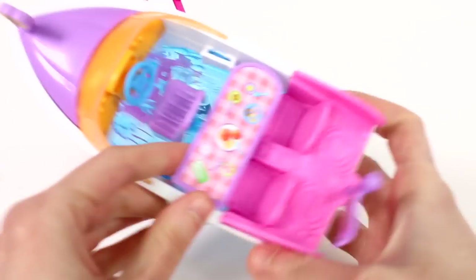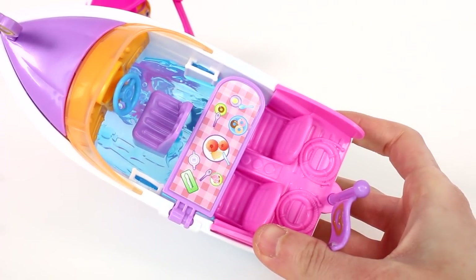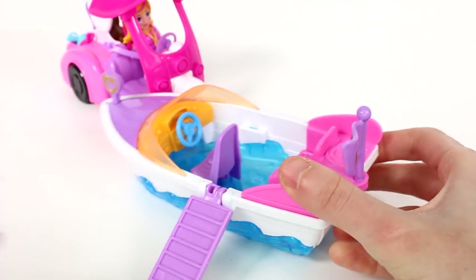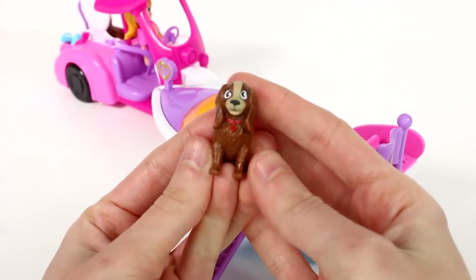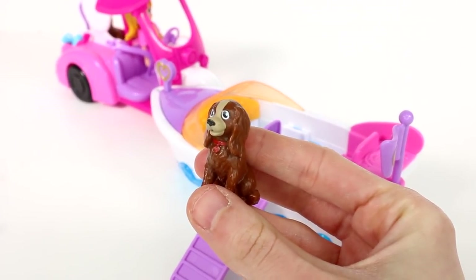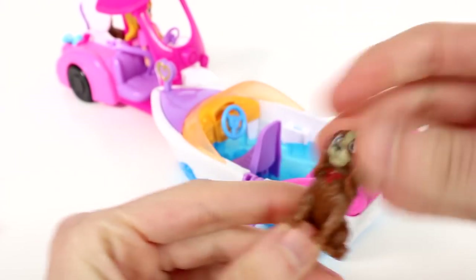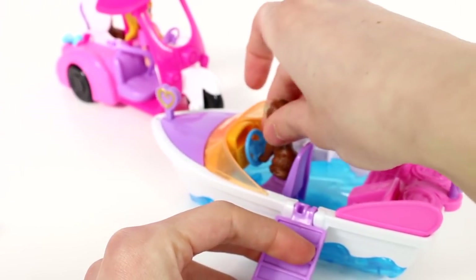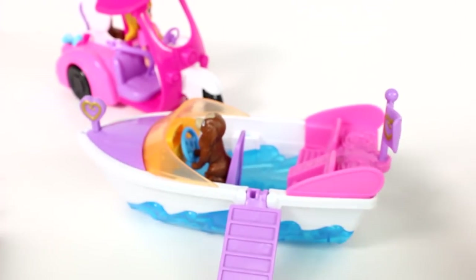And we do have this table that, as mentioned on the box, is a ramp that flips to a table. So a table that has all kinds of goodies on it, and then you can just put it down so her doggy can get up. She does come with her dog again. This dog is in a different position — I love it. This one's just sitting regular. So cute. So the puppy can sit in the boat or she can steer the boat. I'm not opposed to it.